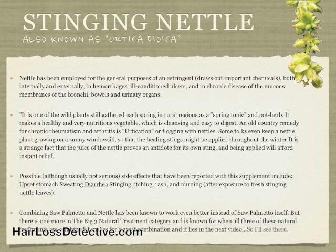Combining saw palmetto and nettle has been known to work even better than saw palmetto itself. But there is one more in the big three natural treatment category, and when all three of these natural treatments are combined, it makes for a great combination. It will be covered in the next video.